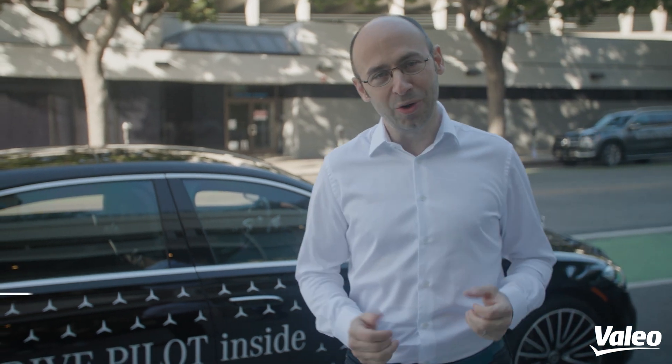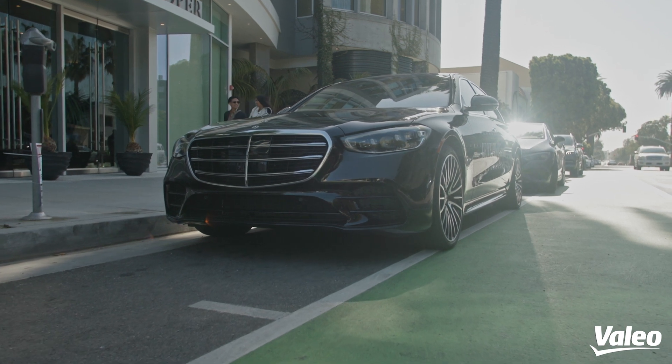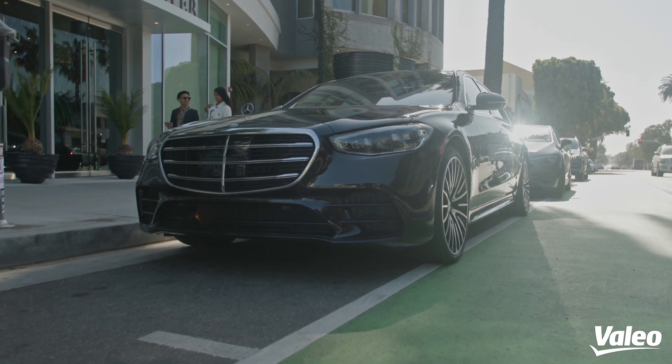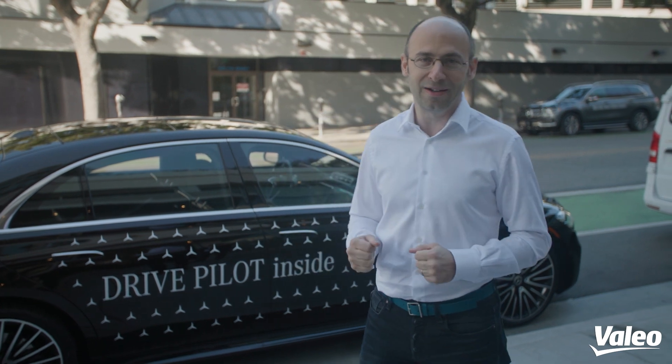Hi, everyone. My name is Clément Nouvel. I'm the CTO of Valeo LiDAR organization. I'm here in Los Angeles today to experience a world first — the test drive of the first globally validated Level 3 automated vehicle, which is this Mercedes-Benz S-Class. And this Level 3 automation would not be possible without Valeo LiDAR technology.